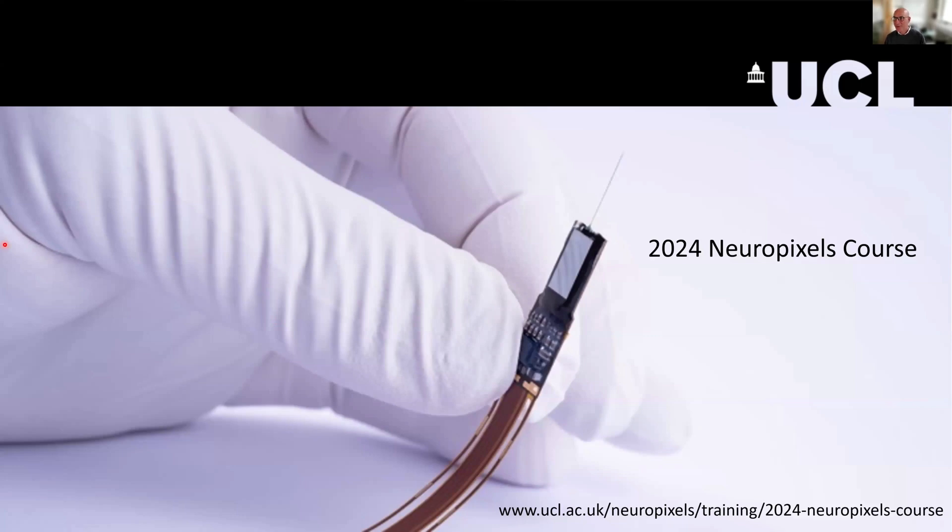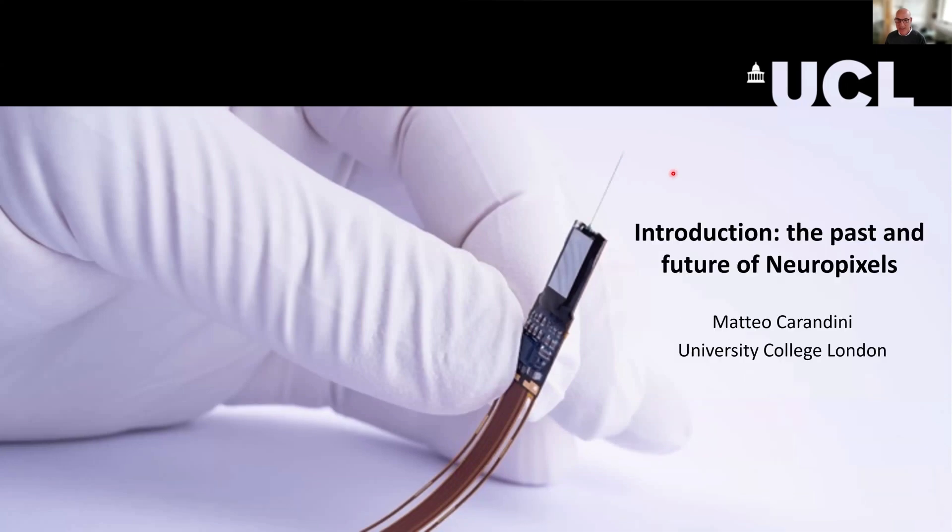Good morning, or good afternoon, or good evening, depending on where you are, and welcome to the 2024 UCL Neuropixels course. I'm Matteo Carandini, and I'm going to give a brief introduction to the past and future of Neuropixels. Before I give my introduction, I want to give you a little overview of the course.